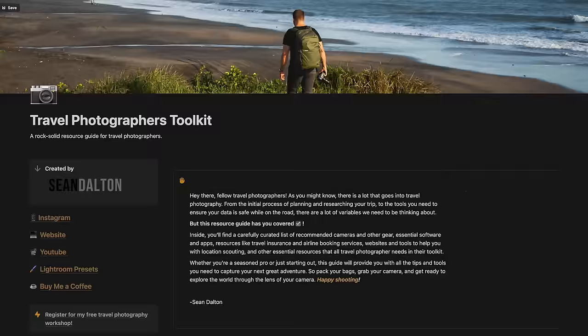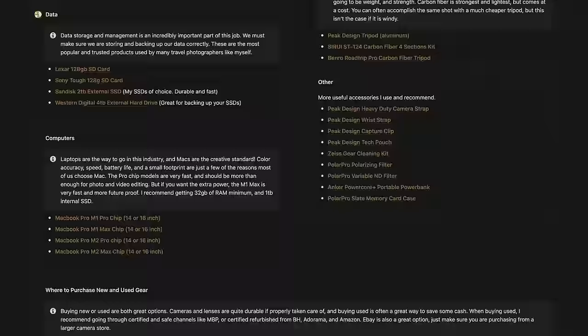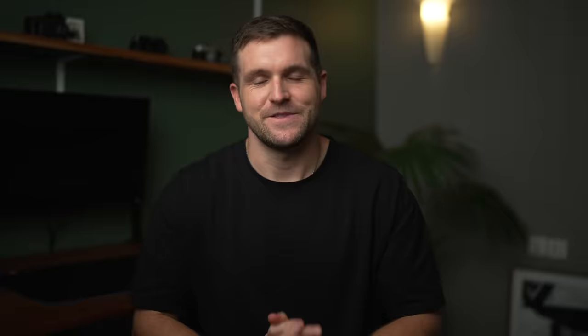In this video I wanna cover some of the common mistakes that photographers are making that are keeping their photos looking a little bit boring, as well as how to overcome those mistakes so you can start capturing photos that stand out. And real quick before we jump into it, be sure to head to my website and download my free Travel Photographers Toolkit — a free resource guide with useful resources, essential apps, and a detailed gear list for photographers. There's a link down in the description.